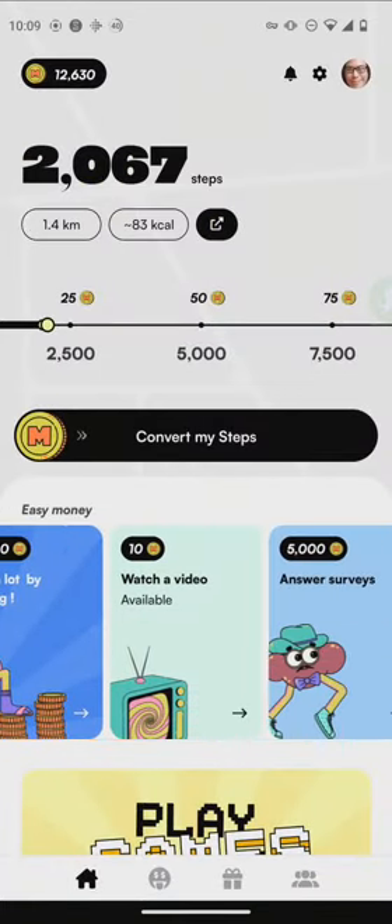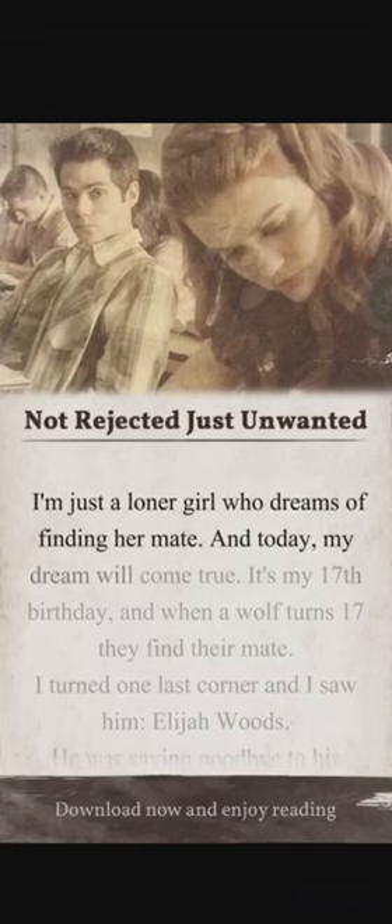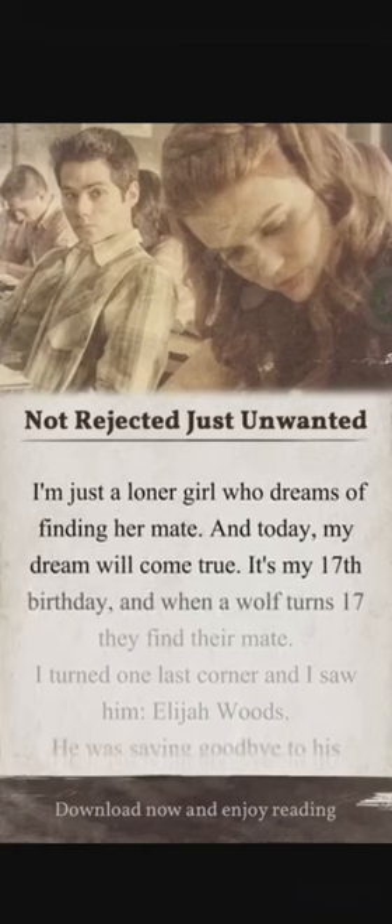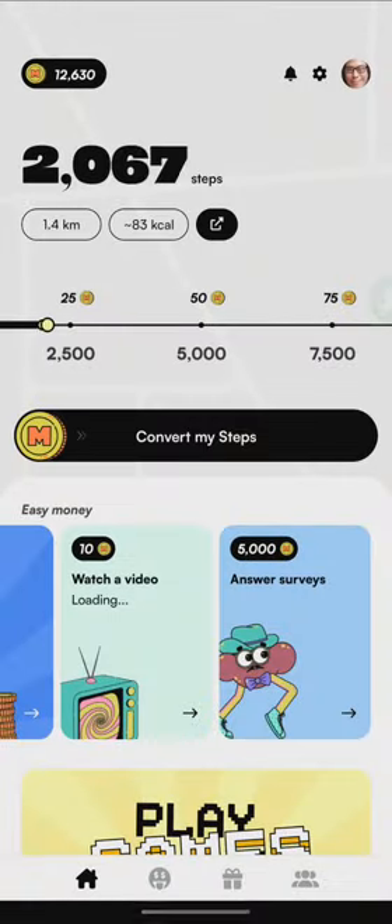You can also watch videos. You watch a video like this, just let the ad run through, and you already earn 10 coins. As you can see, we just finished the ad and it awarded us our 10 coins.